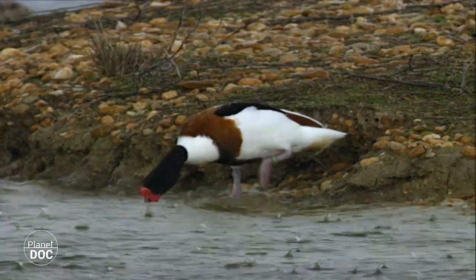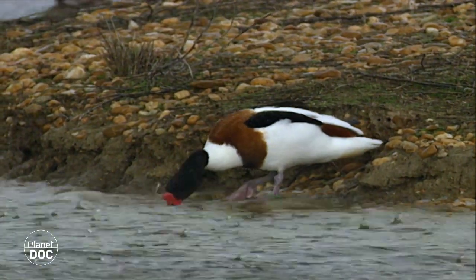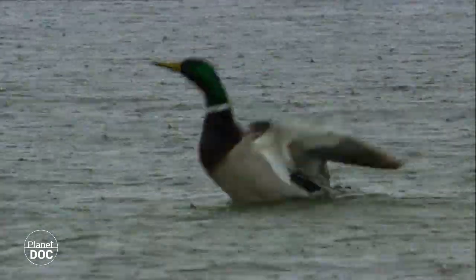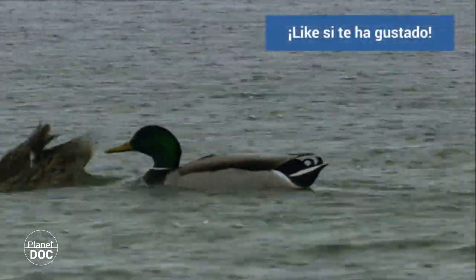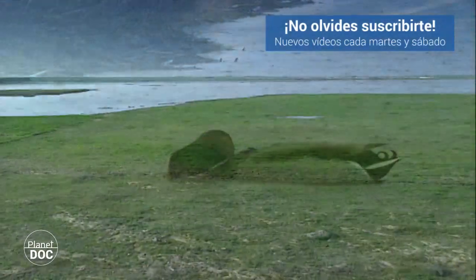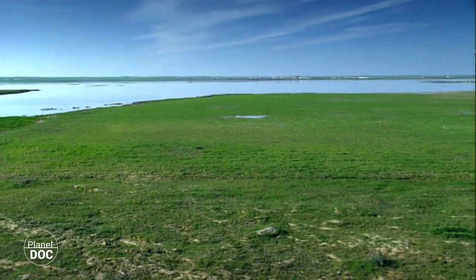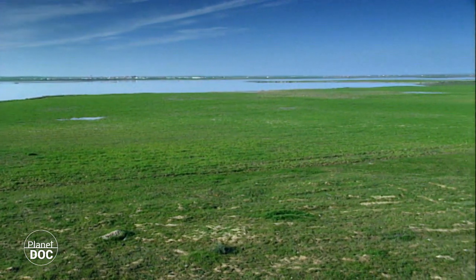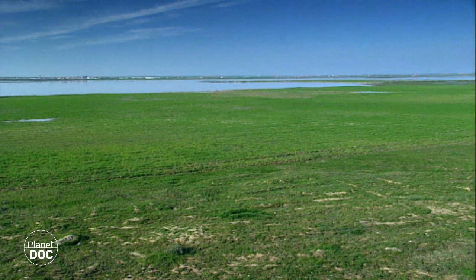Ánsares comunes, tarros blancos y ánades reales son algunas de las numerosas especies que han elegido estas salinas para invernar. Sus poblaciones llegan cada año del norte de Europa para asentarse en los escasos humedales que todavía perduran en la península ibérica. Permanecerán en ellos hasta la primavera siguiente, cuando vuelvan a sus lugares de origen para criar.